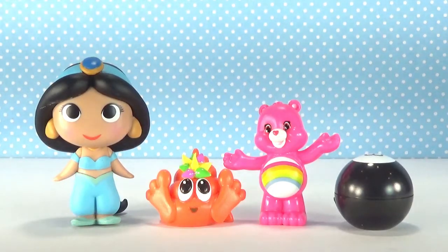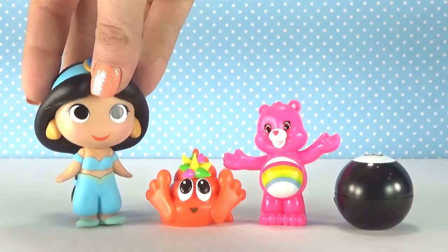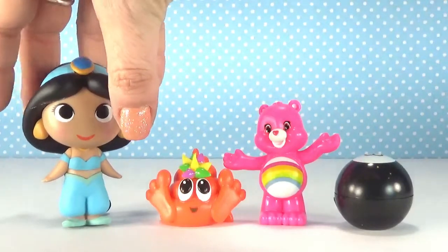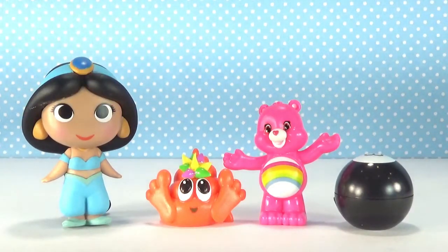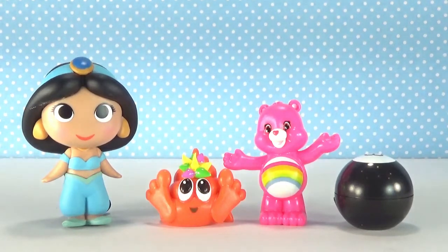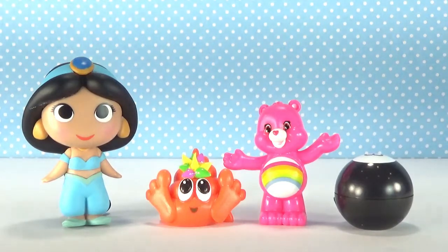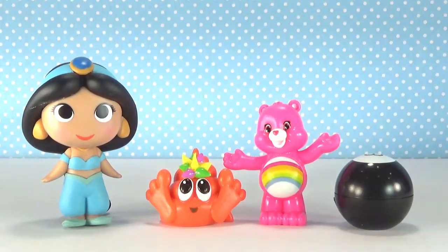My favorite is going to be the Disney Mystery Mini. Look at how awesome this vinyl figure is. Let me know in the comments which one is your favorite. And don't forget to give this video a thumbs up if you enjoyed it. Don't forget to subscribe so you never miss an episode of the Random Blind Bag Basket. I will see you in the next video. Bye!